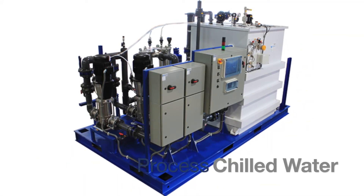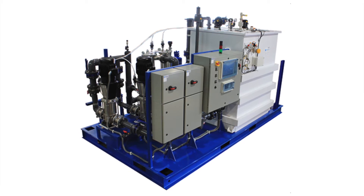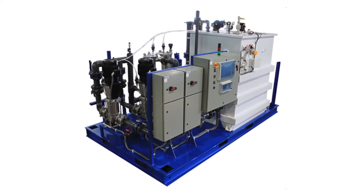Wastec process chilled water systems circulate chilled water to the application's point of use and back at a consistent temperature and pressure.